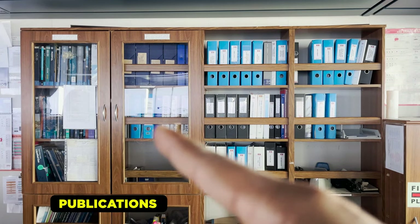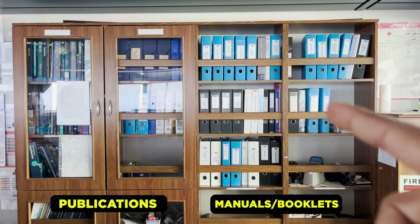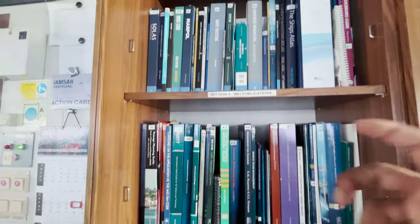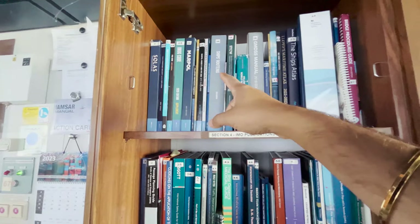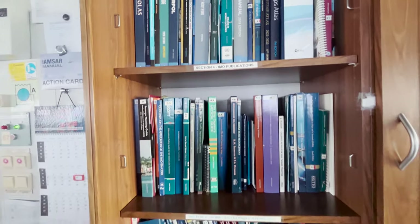In this section we have all the publications, and here we have all the ship's manuals and booklets — passage planning guide, SOLAS, MARPOL, IMDG code, ship's routing, GMDSS manuals — all these publications are here.